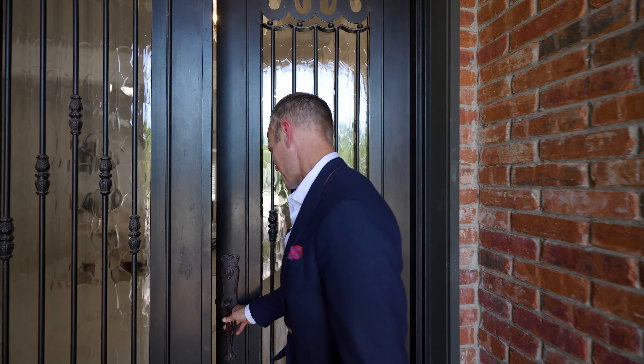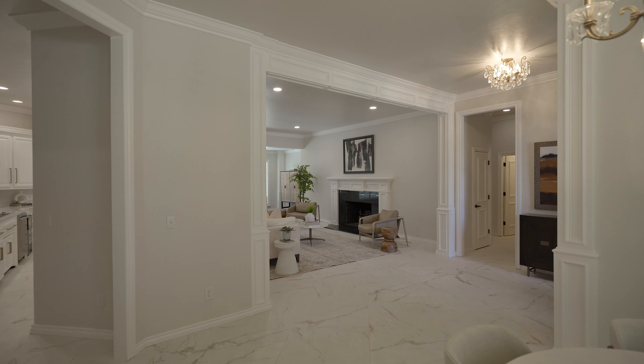Here we are. You're going to love it. Come on. This fantastic remodel.